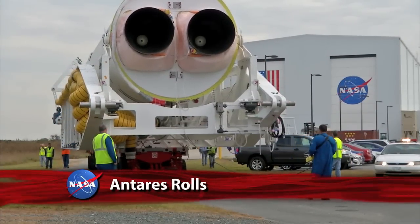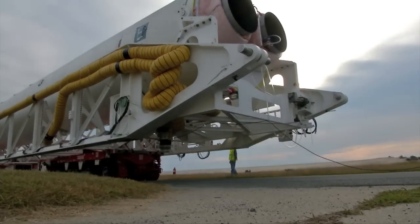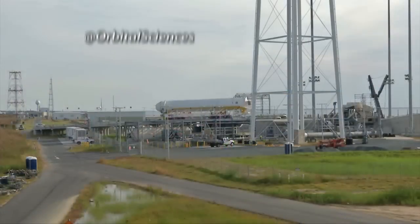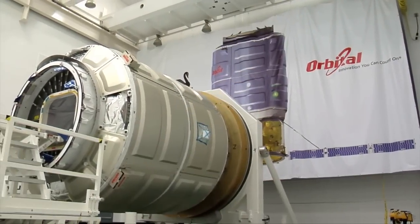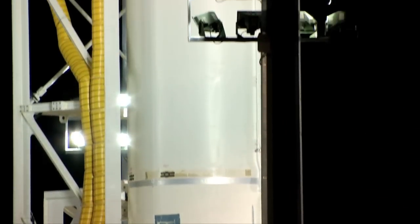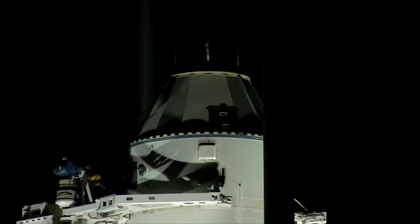Another important milestone in NASA's partnership with industry to deliver cargo to the International Space Station has been reached at the Wallops Flight Facility. A test version of Orbital Sciences Corporation's Antares rocket rolled out to the Mid-Atlantic Regional Spaceport's Launchpad 0A. Antares will carry Orbital's Cygnus cargo module to the ISS. A hot-fire test of Antares' first stage is slated for later this year, to be followed first by an Antares test launch, then a demonstration flight of an Antares and Cygnus to the orbiting lab.